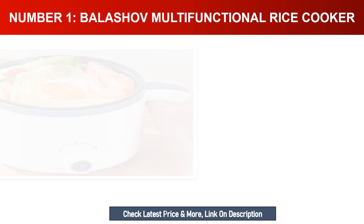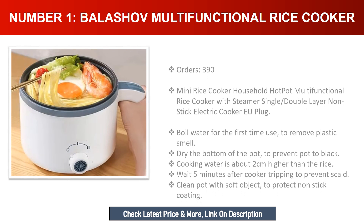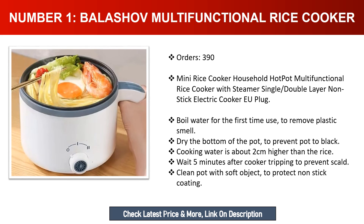Number one: Bala Shop multifunctional rice cooker — mini rice cooker, household hot pot, multifunctional rice cooker with steamer, single or double layer non-stick electric cooker, EU plug. Boil water for the first use to remove plastic smell. Dry the bottom of the pot to prevent it turning black. Cooking water should be about two centimeters higher than the rice. Wait five minutes after the cooker trips to prevent scalding. Clean the pot with a soft object to protect the non-stick coating.